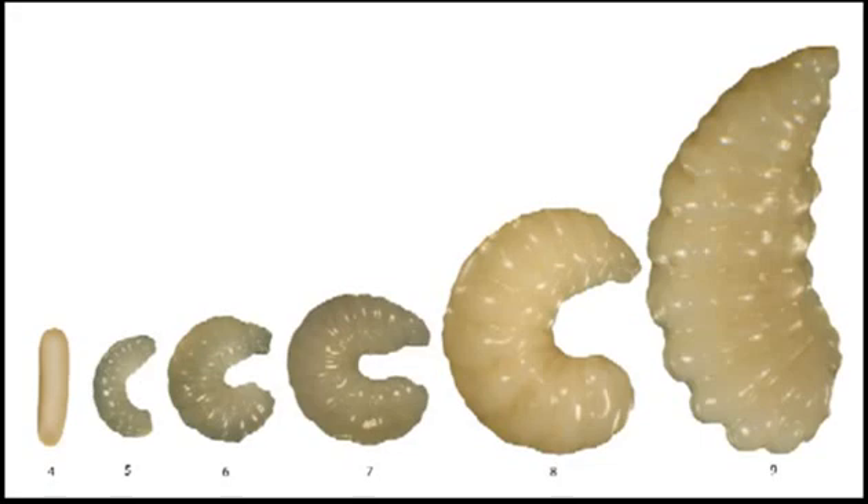First, food is given as brood food, which is a milky secretion from the brood food glands of worker bees. Then, after about 3 days of this, the larva — now quite developed — is fed with pure raw materials: nectar and pollen. The larva digests these and builds up large stores of protein, fat, and carbohydrate.